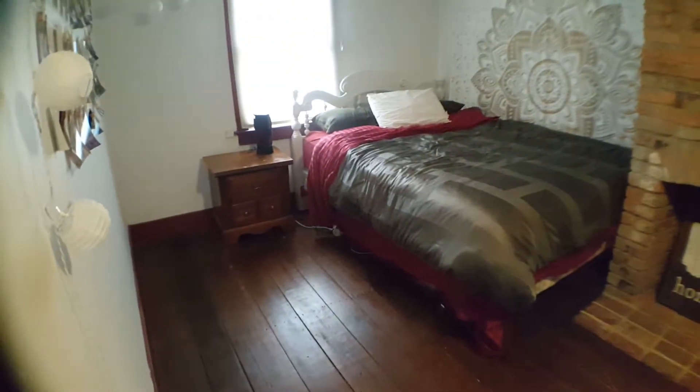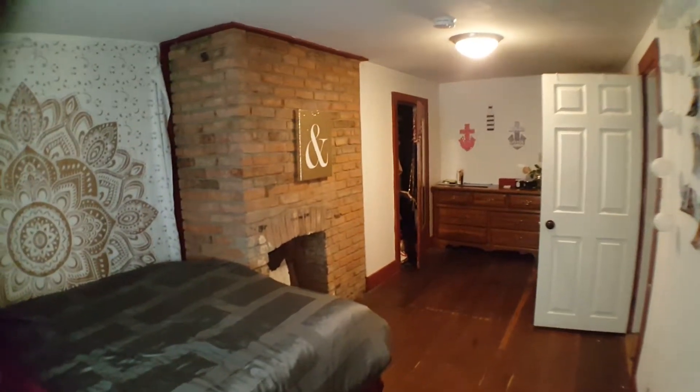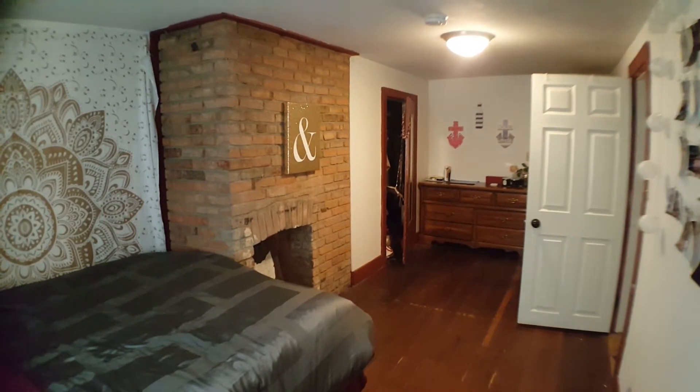This is the last bedroom and it's also really big. It's got a fireplace.